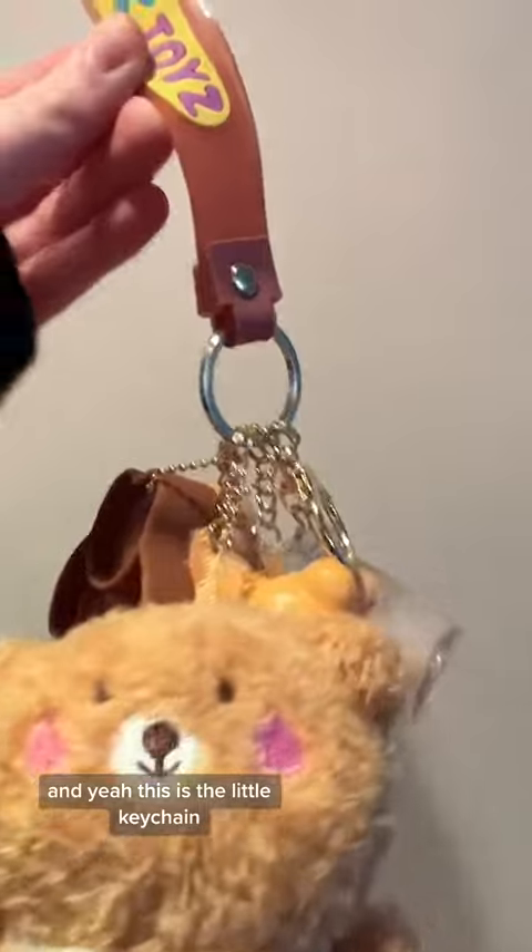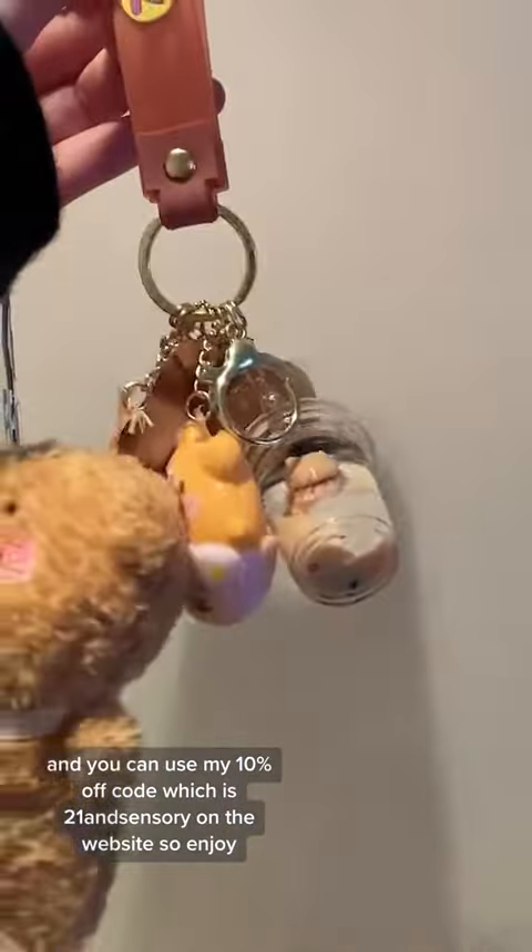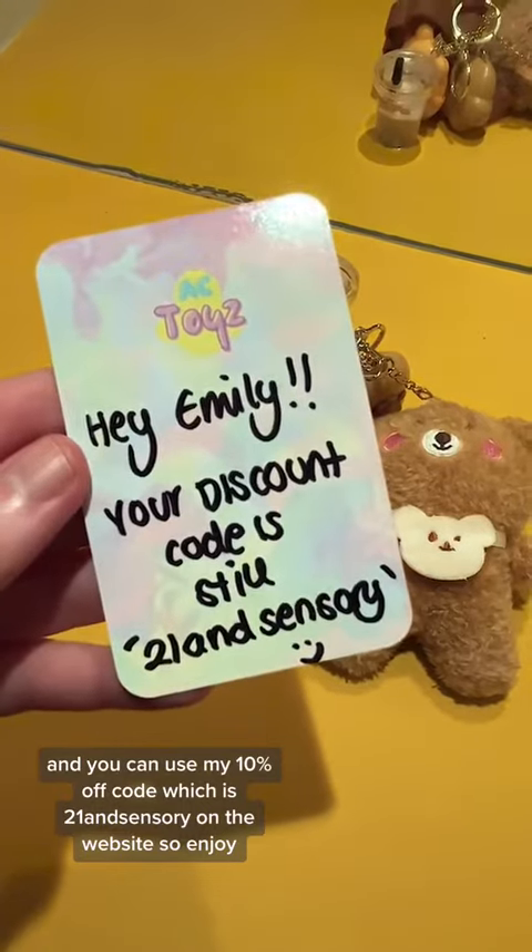And yeah, this is the little keychain. You can use my 10% off code, which is 21sensory, on the website. So enjoy! Bye.